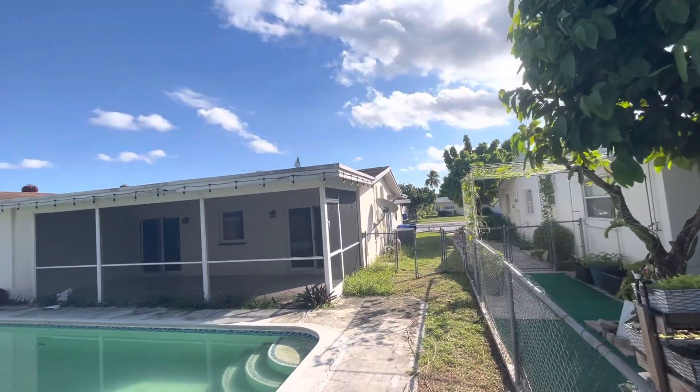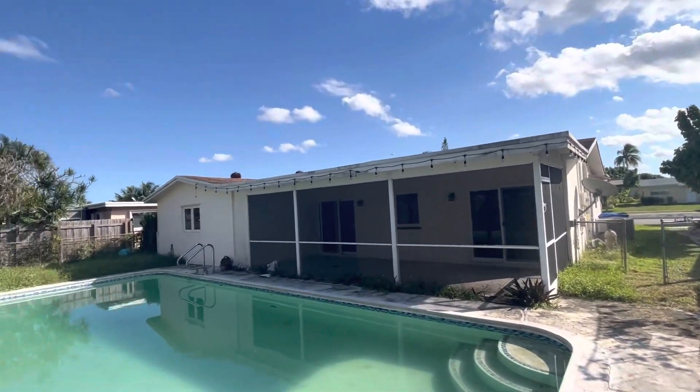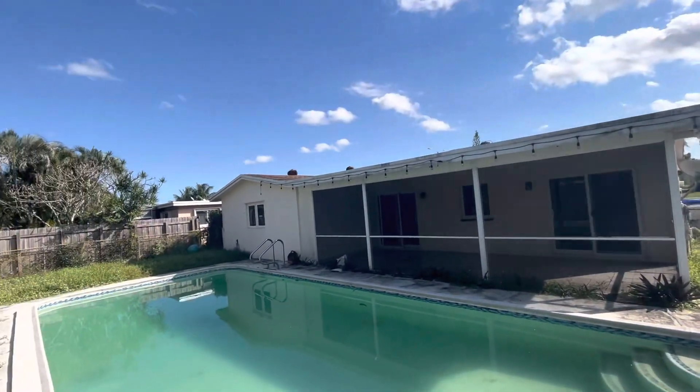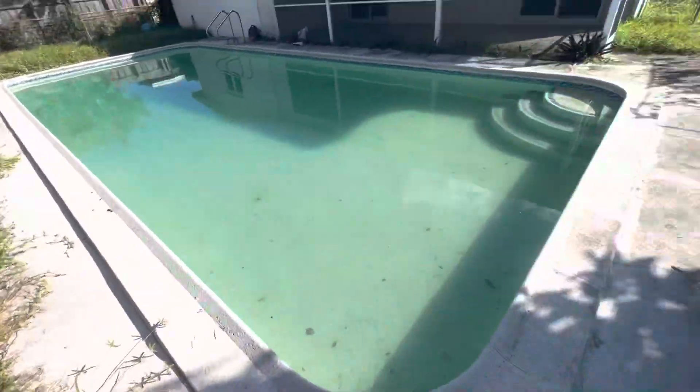The roof actually doesn't look bad there — it's just this pitch. This flat pitch is where your problem is, and that's the bedroom where your problem is. So this whole flat part needs to be replaced. All of this is your code violation — it needs construction.